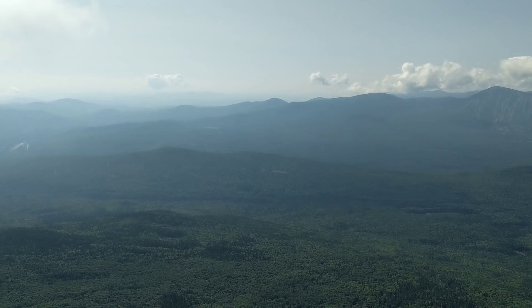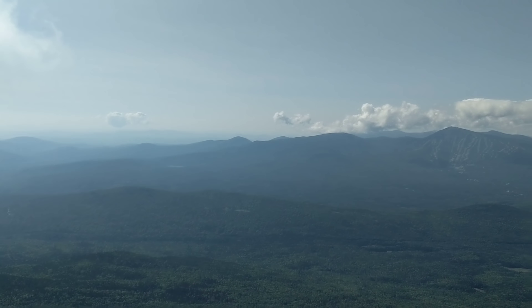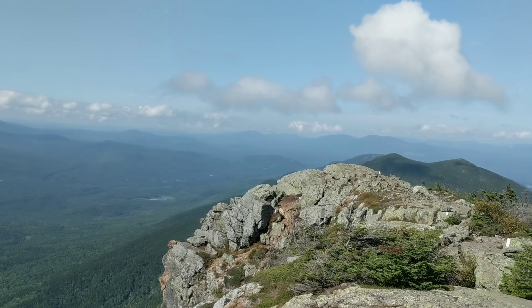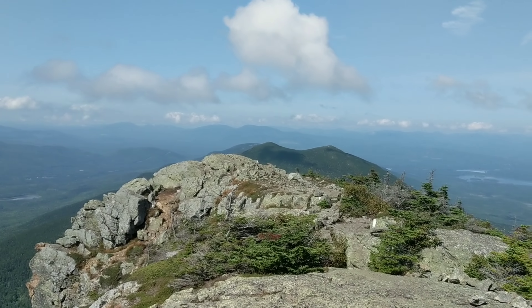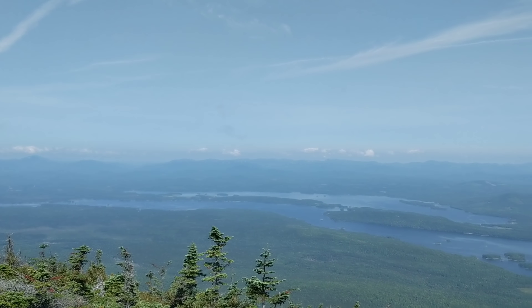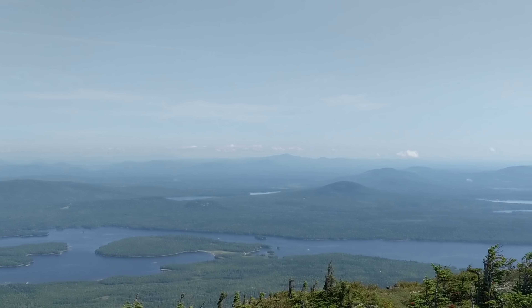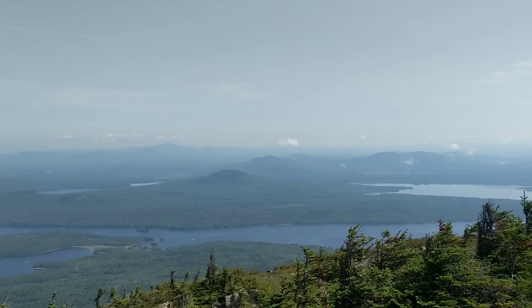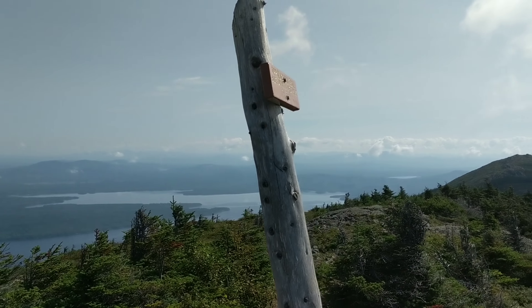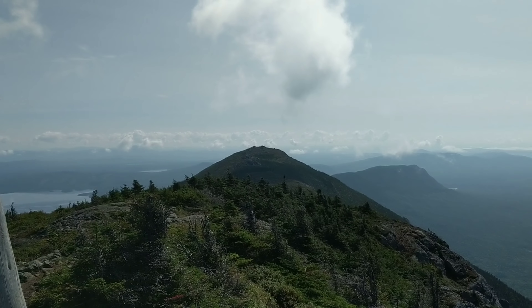Probably one of the — if not the best — 360 view here. This is Bigelow Mountain west rock peak right there, which is what I was filming just a minute ago, which we came over. That mountain there is Avery — that's the one we're going over next.